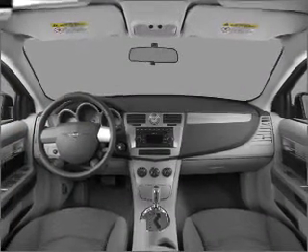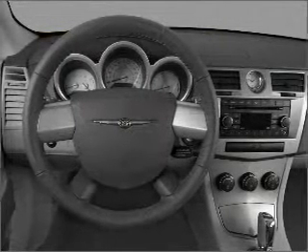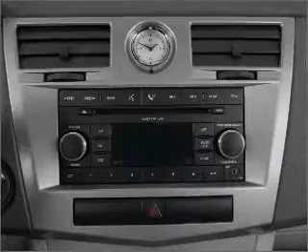Stand out from the crowd with premium wheels. Brake safely with the anti-lock braking system. Heated seats are a desirable comfort feature. Call today to schedule a test drive.